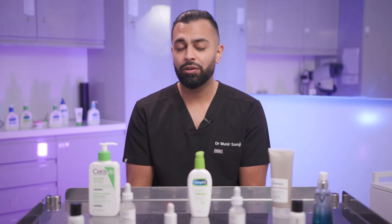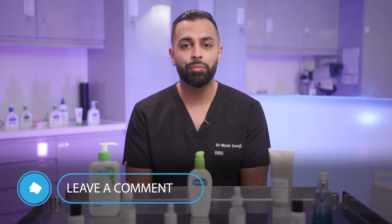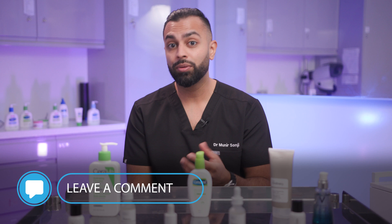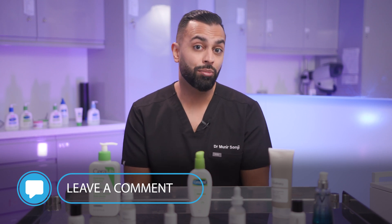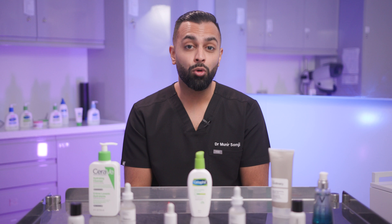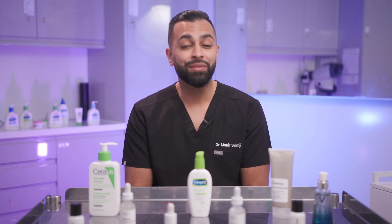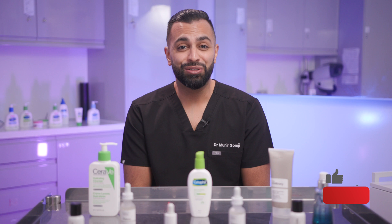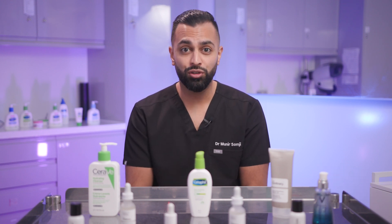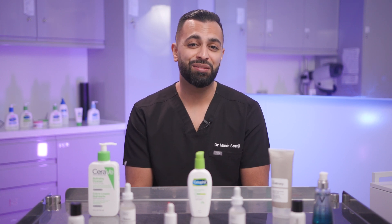If you have any questions about rosemary oil, how to use it, any studies you want me to interpret, or any types of hair loss you think rosemary oil might help, let us know in the comments below. I'm definitely a fan of rosemary oil and I think you're going to see more products in the future with rosemary oil as the hero ingredient. Don't forget to click the link to subscribe and click the bell to be informed of all new videos — thank you so much.